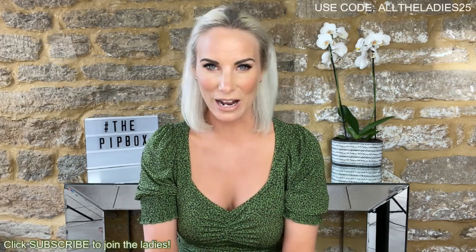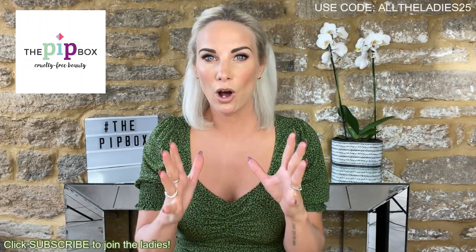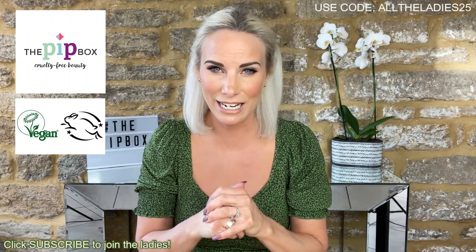Hello, welcome back to my channel. I know you're thinking, hang on, she's done a fashion haul this week, why is she posting another video? This is going to be a monthly short unboxing of the Pip Box — a company I've just started working with. I'm super excited, especially if any of you are cruelty-free and/or vegan when it comes to buying your beauty products and makeup.